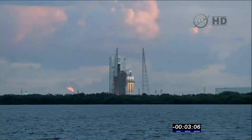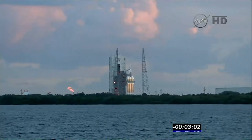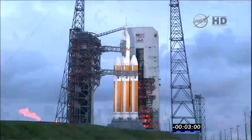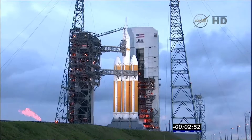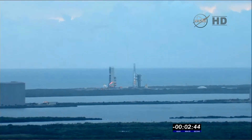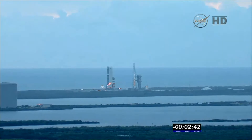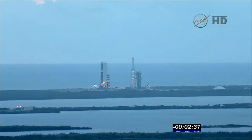T-minus three minutes, 32 seconds. Vehicle ordnance system will be armed, and the common booster core liquid oxygen and hydrogen prop tanks are being verified. T-minus three minutes, arming. T-minus two minutes, 50 seconds. LH2 CBC secured. The liquid hydrogen common booster core tank is secured.